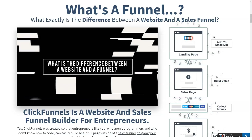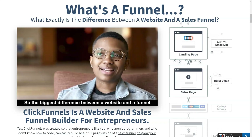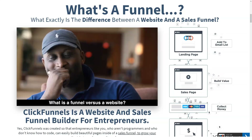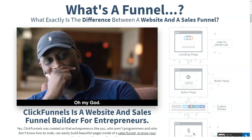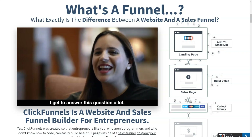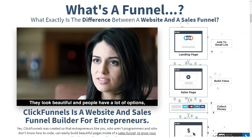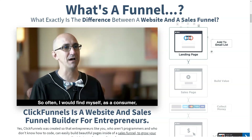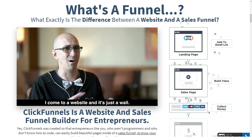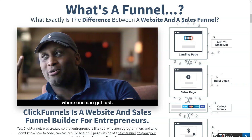ClickFunnels costs $97 per month and Platinum costs $297 per month. However, you also get a 14-day free trial to try out the service, so you don't have to upgrade to an expensive plan right away. If you pay annually instead of monthly, you get 2 months for free. Both plans have unlimited contacts, unlimited members, all advanced funnels, A/B split tests, and a few other things in common.